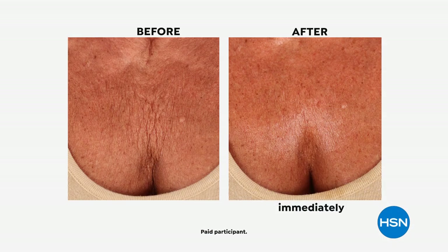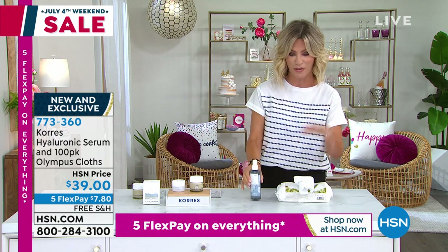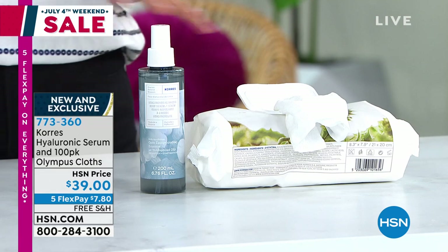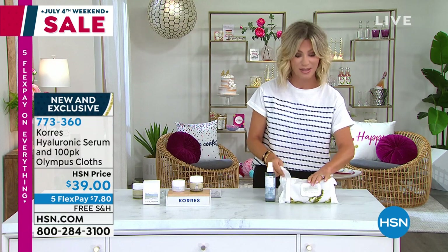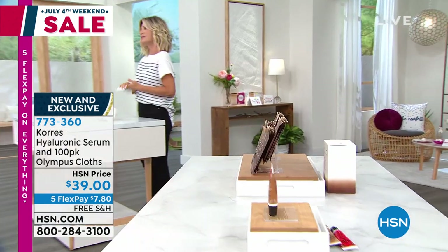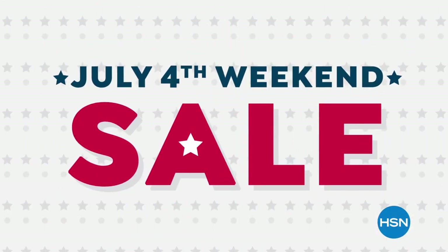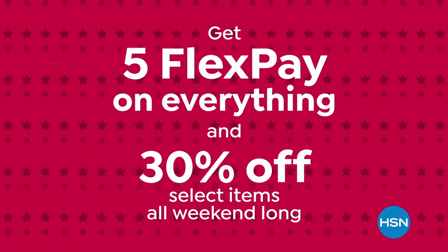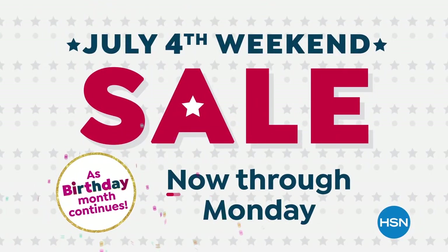There's so much to celebrate during our July 4th weekend sale, with our best deals on our biggest brands in kitchen, cleaning, tech, fashion, and beauty — plus more birthday surprises. Don't miss our July 4th weekend sale now through Monday. Never run out of the things you love with AutoShip at HSN — receive your favorite items with automatic deliveries, easily customize your shipping preferences, and AutoShip locks in your order price while enrolled. It's the smartest way to get more of a good thing. Search AutoShip on HSN.com.